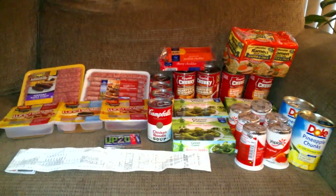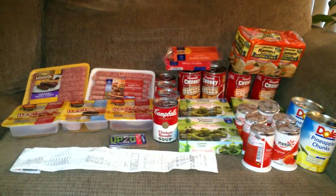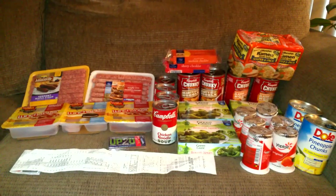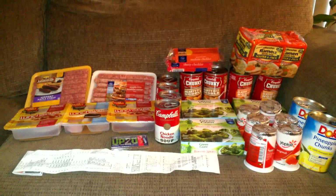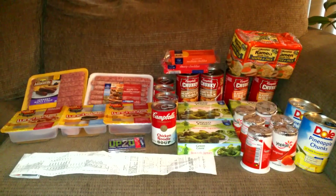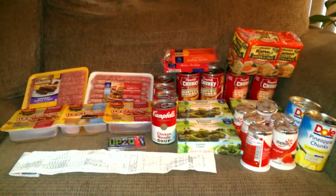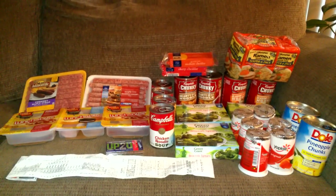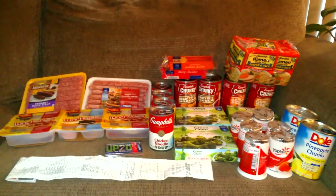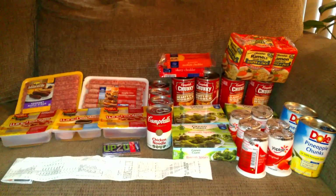Starting my items here — the Campbell's Chunky Soup was three for five dollars, and I had a coupon for 50 cents off four of them, so I grabbed four cans. The 50-cent coupon doubled to a dollar, which made the total $5.68 for all four cans of the Campbell's Chunky Soup.